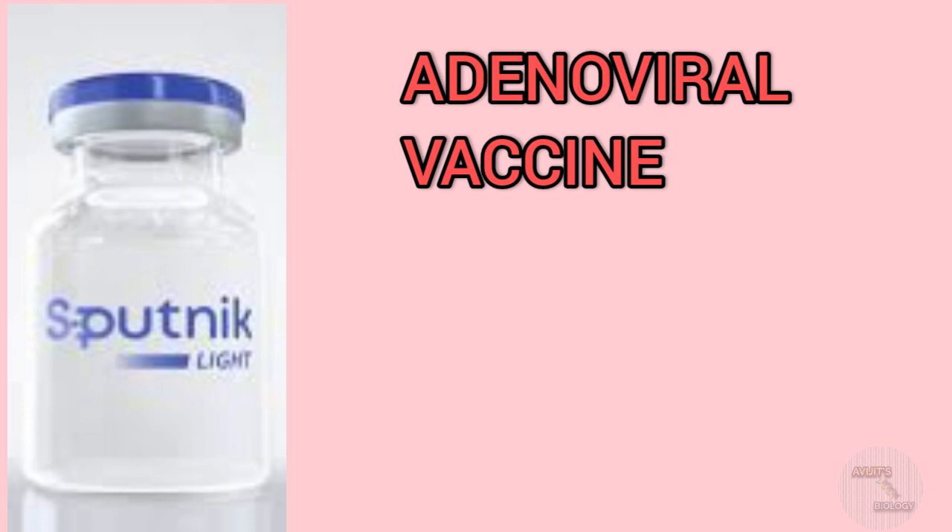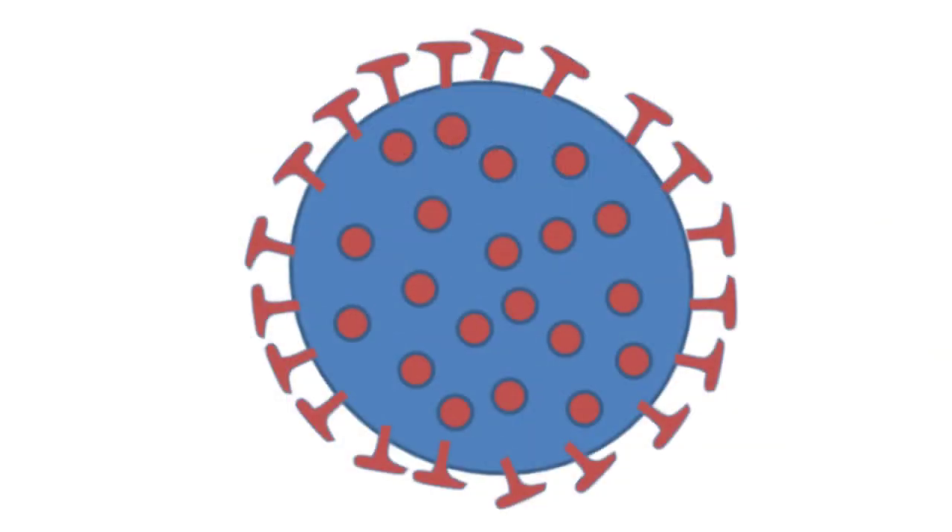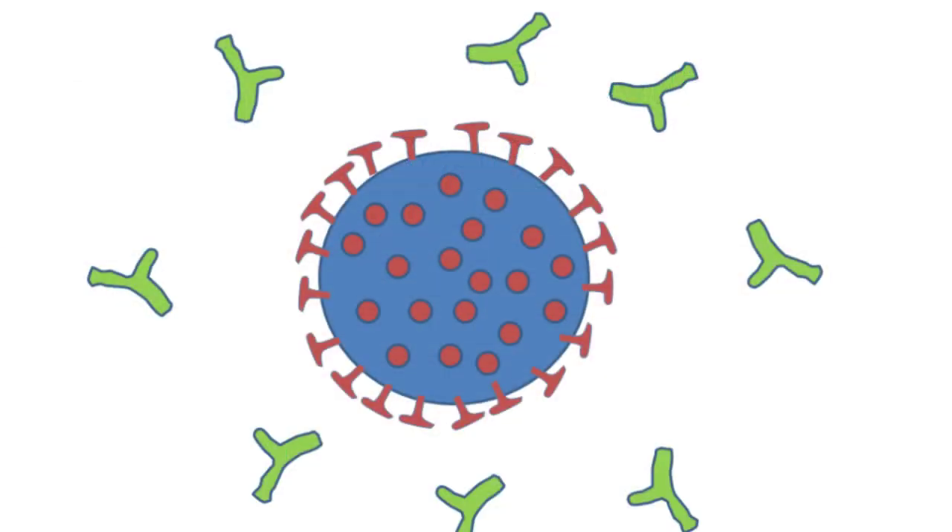When there is a presence of the real SARS-CoV-2 virus in our body — suppose after one or one and a half months of vaccination — then the antibodies which were produced after vaccination will fight against the SARS-CoV-2 virus and they will kill the virus.